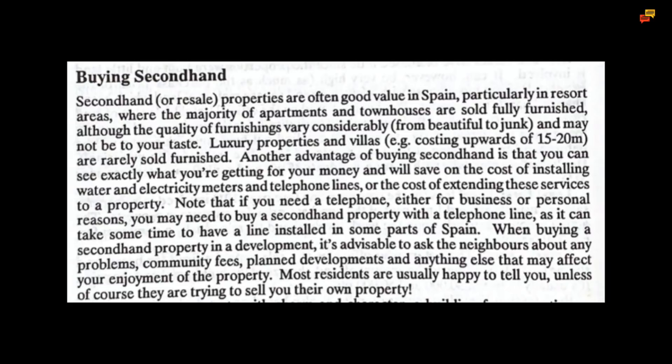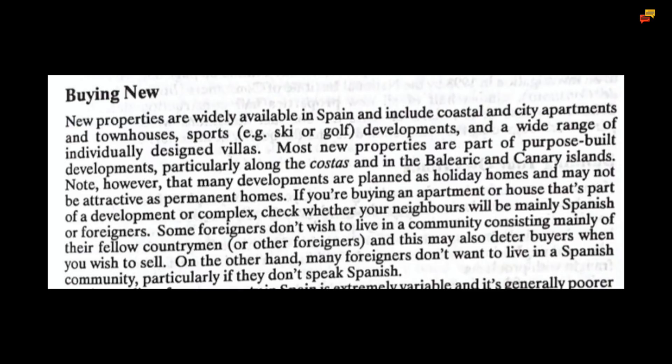Note that if you need a telephone, either for business or personal reasons, you may need to buy a secondhand property with a telephone line, as it can take some time to have a line installed in some parts of Spain. When buying a secondhand property in a development, it is advisable to ask the neighbours about any problems, community fees, planned developments and anything else that may affect your enjoyment of the property. Most residents are usually happy to tell you, unless of course they are trying to sell you their own property. New properties are widely available in Spain and include coastal and city apartments and townhouses, ski or golf developments, and a wide range of individually designed villas. Most new properties are part of purpose-built developments, particularly along the costas and in the Balearic and Canary Islands.